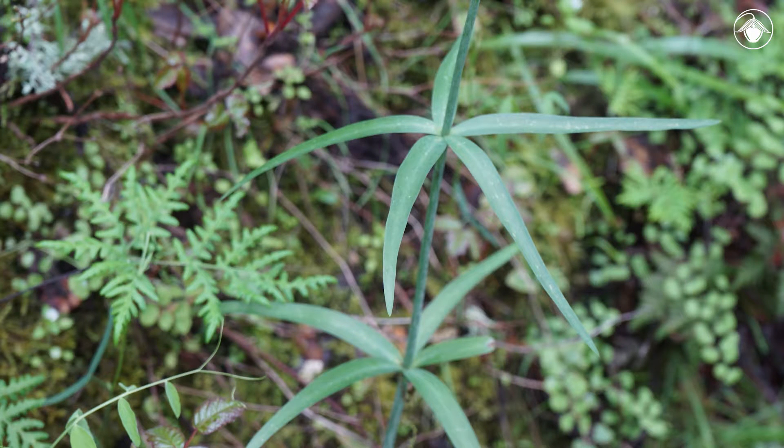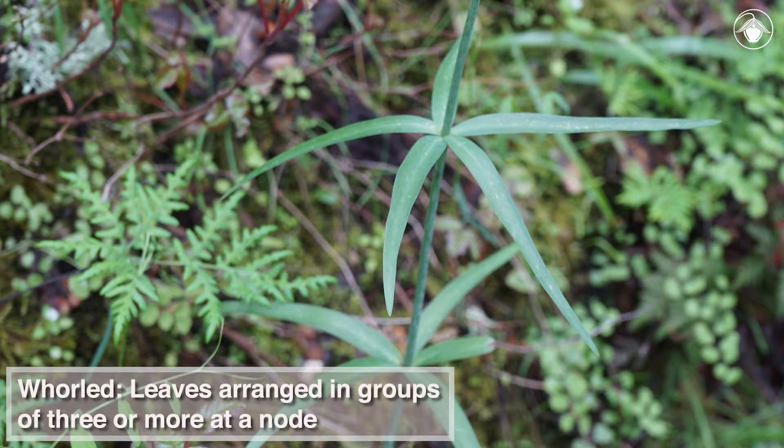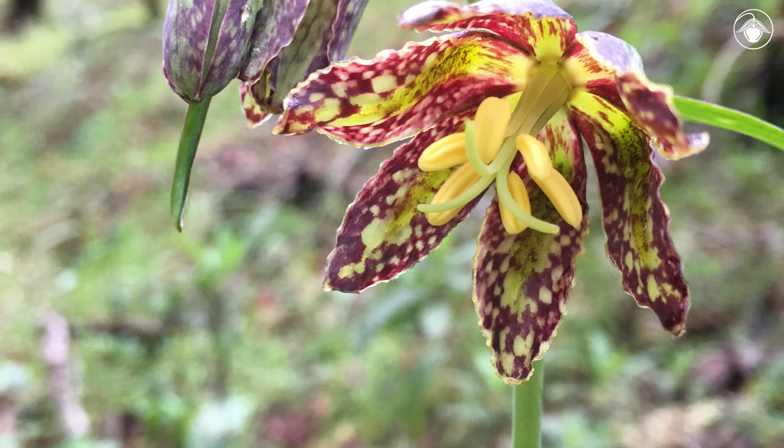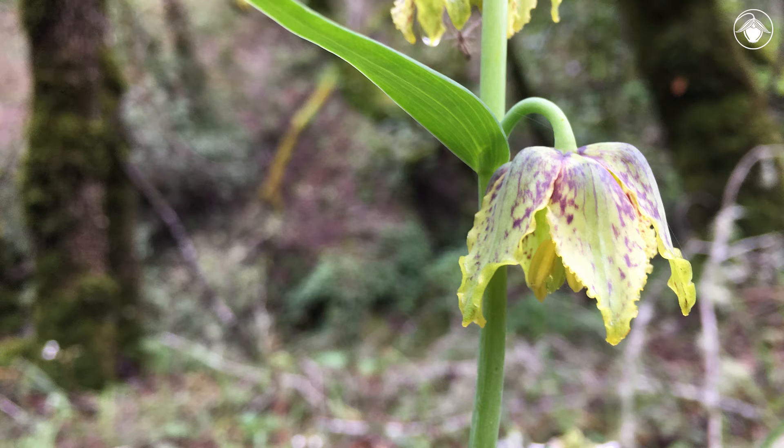The lower leaves of the flowering stalks are whirled, making them easy to recognize among other green leaves. The nodding flowers of the checker lily are quite striking. You might have to turn one upside down to see the deep hues of red and purple.